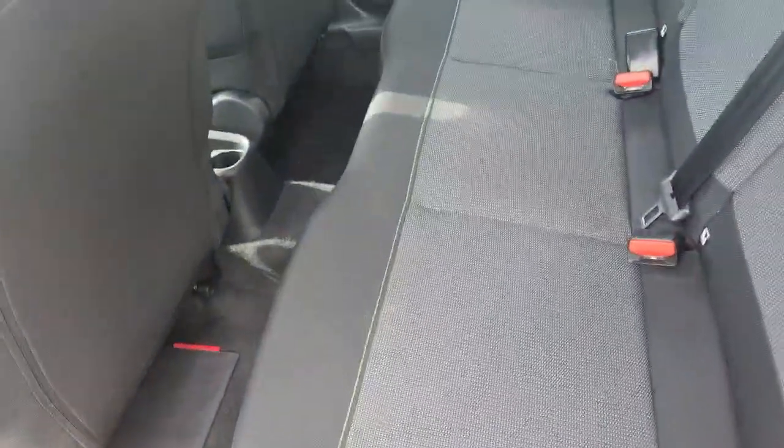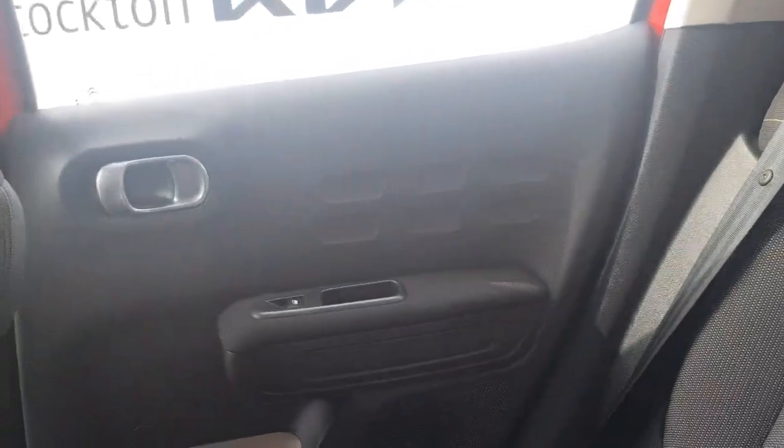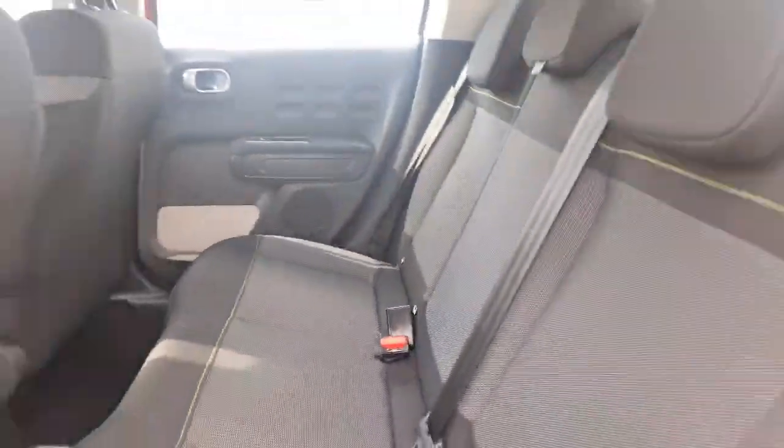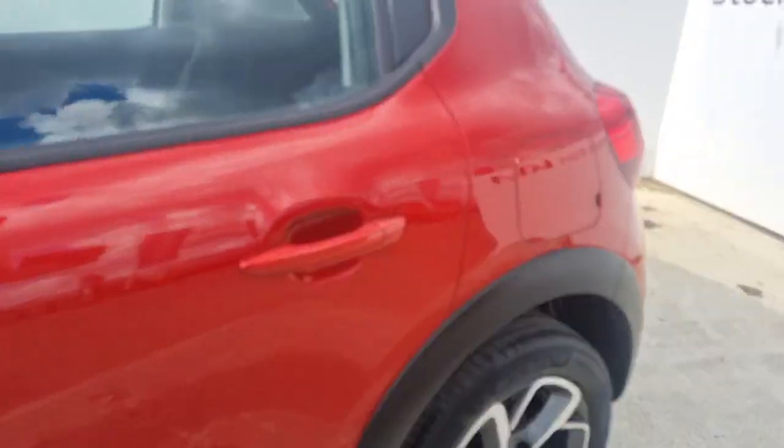Moving to the interior at the back of the car, you've got a comfy cloth interior with plenty of space for three passengers, with two sets of ISOFIX points, very generous legroom and headroom. In terms of the door cards, they've got an insert design that links to the side of the car, giving it a more stylish element compared to your traditional sort of flat door cards.